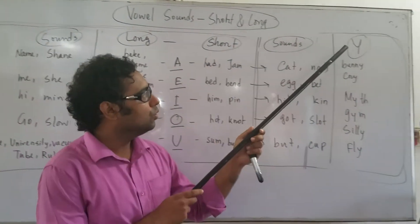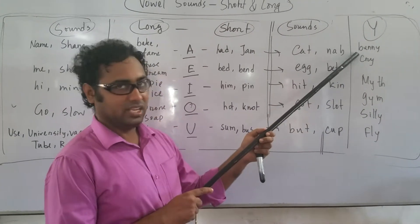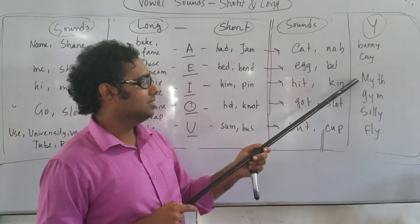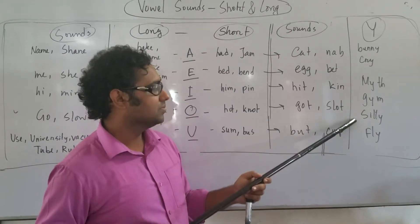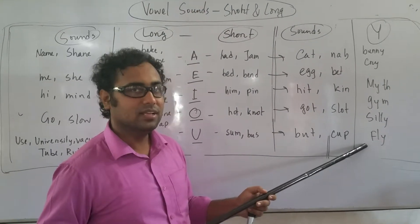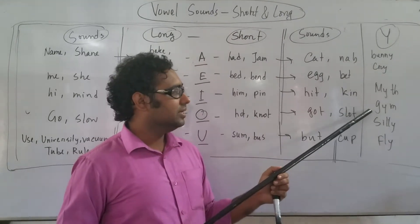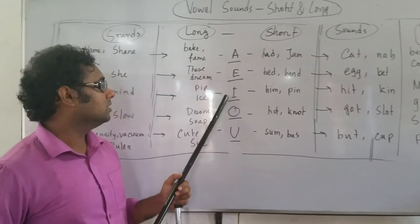Now coming to semi-vowel Y — BUNNY, it works like I. Examples: BUNNY, CRY, MYTH, GYM, CITY, FLY. Although they work like I, these are not exactly the vowel, but Y takes an E sound — that is I — it works with the letter I.